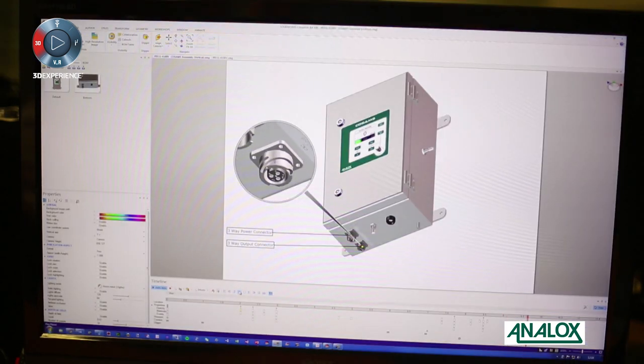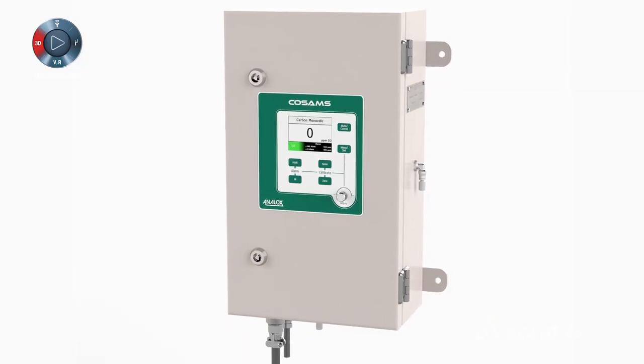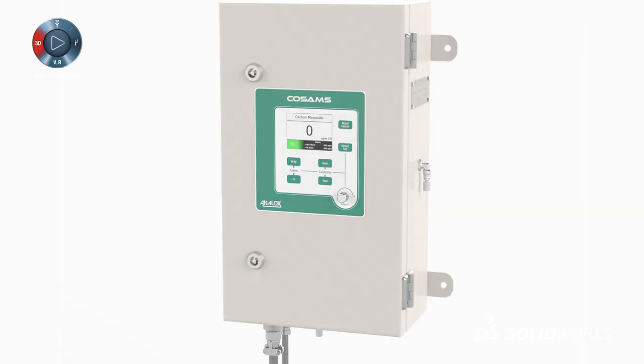Things like Visualize, Composer and PDM — those are the bits that are really useful to us. It gives us control over workflow and being able to collaborate on stuff.